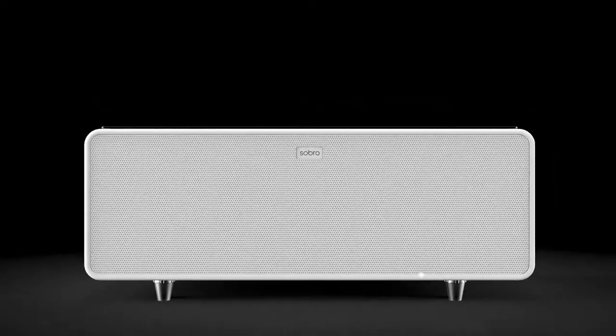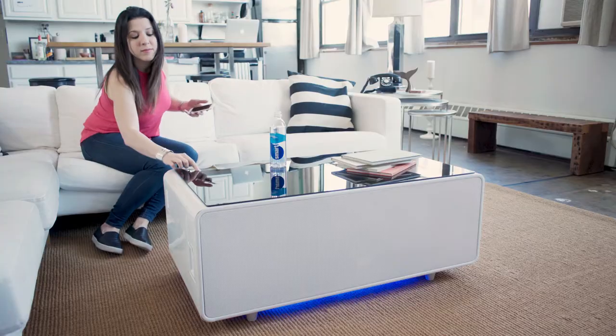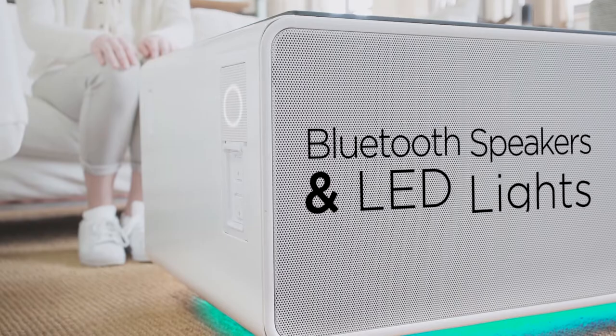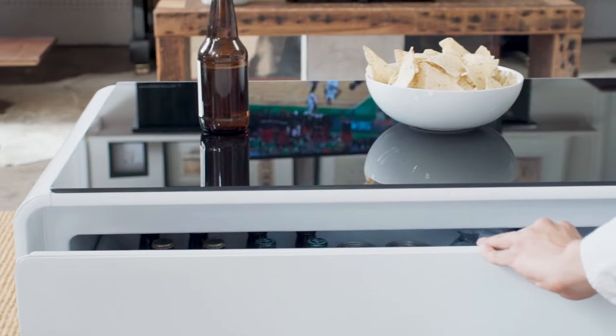This is the Sobro Coffee Table. The Sobro is the future of furniture designed for your connected lifestyle. With a refrigerator drawer, Bluetooth speakers, and charging ports, the Sobro keeps you powered up and in the moment.